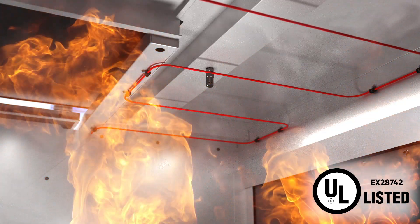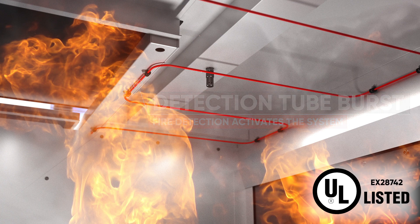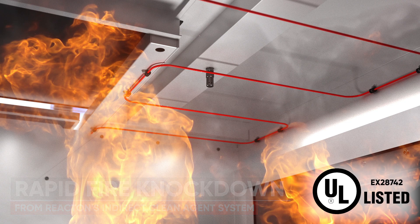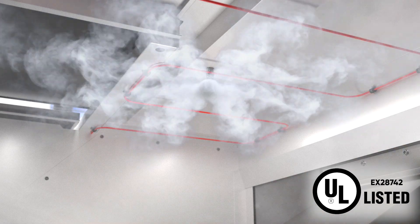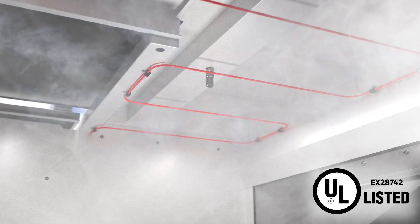The pressurised tubing is installed inside the risk area. The radiant heat from the fire will burst the pneumatic detection tube and activate the fire suppression system, providing fully automatic fire suppression 24/7. Rapid suppression and correct application of the clean agent is handled by our dedicated nozzles, allowing Class B risks to be quickly combated.